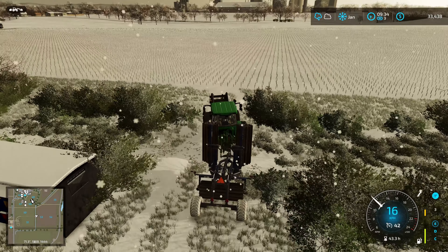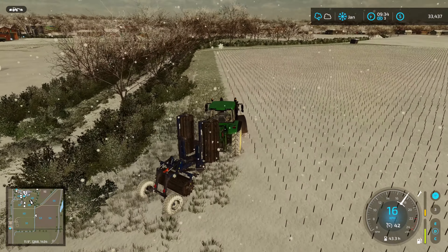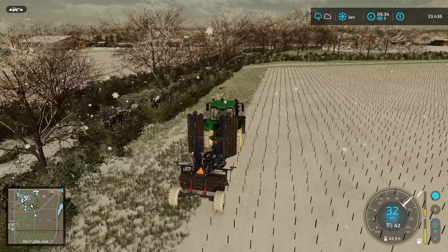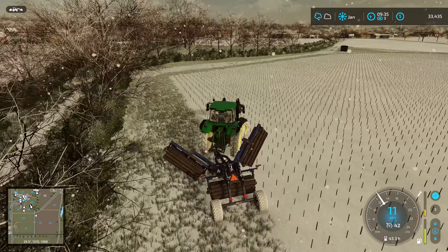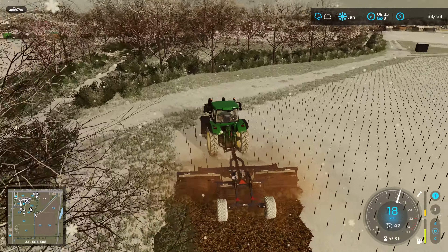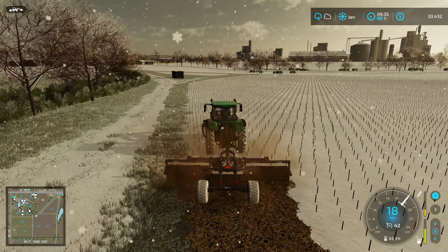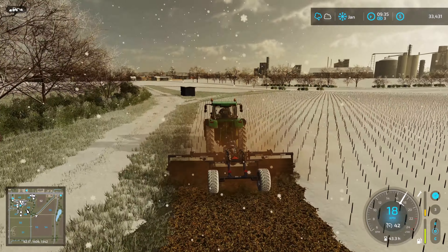As you can see here, this is our old sunflower field and it needs a good mulching. So that's what we're going to be doing. We might as well get this down and start this one off along the headland as well. Oh, this is nice — takes care of the snow as well! Bye bye Mr. Snow. Well, it's not even enough to make a snowman anyways, but it's just gotta go.